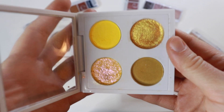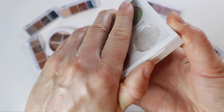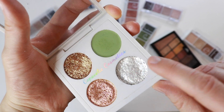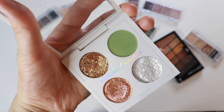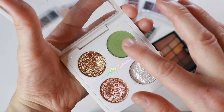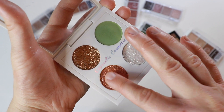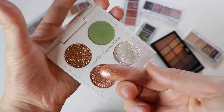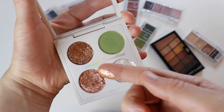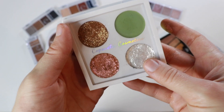Different brand, similar packaging — Copacetic Cosmetics. I love this one. There's a flaky shade I don't use much, but the other shades I love: a sparkly gold, a matte green that works well together. It's a palette I'll pull in as a complement. And then there's this beautiful flaky multichrome. I've swatched these a hundred times in videos. This one is staying.